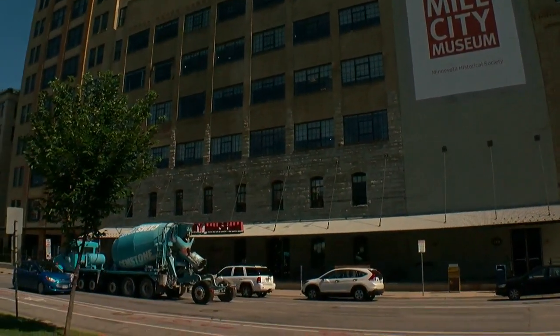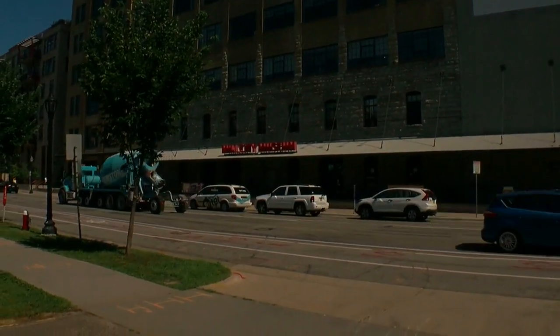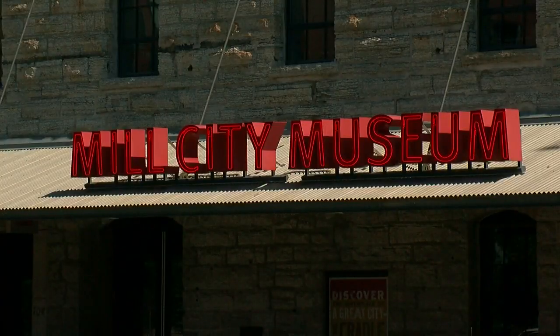The plate can be seen at the Mill City Museum, just down the road from where the bridge collapsed. It will be there until August 30th, when it will likely be moved to the Minnesota Historical Society.